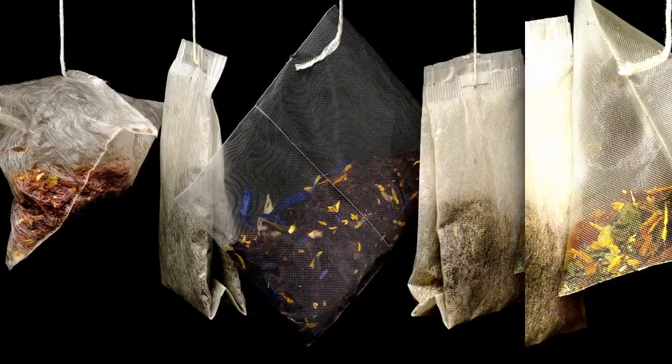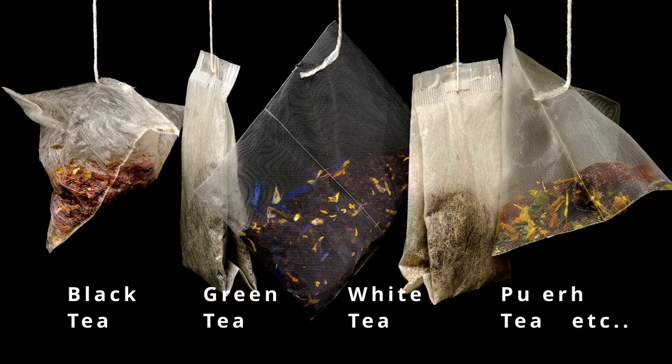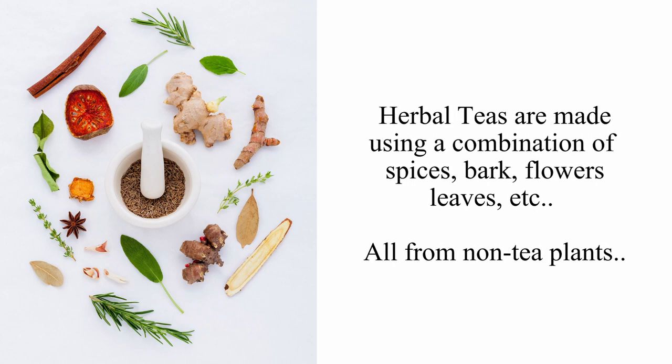There are more than 3,000 varieties of teas, but did you know all teas come from one plant, which is Camellia sinensis? Its further processing gets classified into different varieties — black tea, green tea, white tea, and many more. However, herbal teas are made using a combination of spices, bark, flowers, leaves, etc., all from non-tea plants.